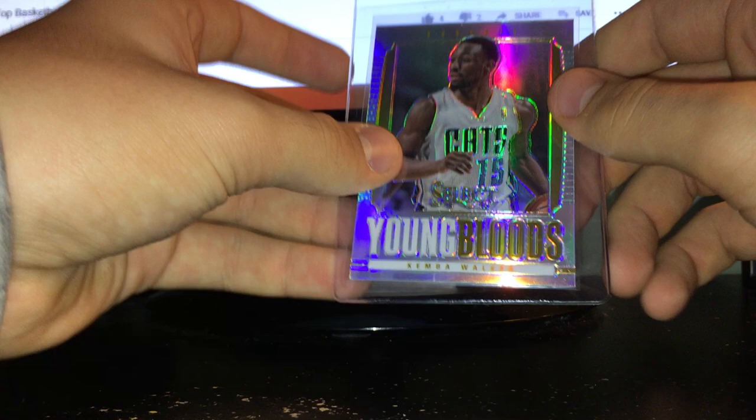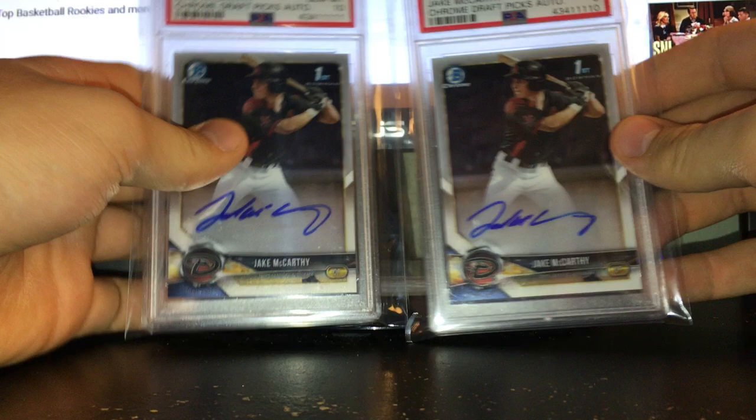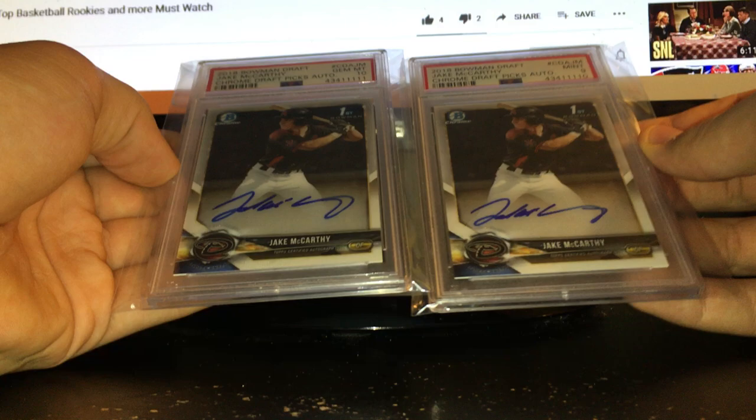Then there were two graded cards: both Jake McCarthy autos. He just wanted to get rid of them and gave me both for $15. All the stuff I showed you from this one guy was 60 bucks total — that was a pretty good deal. One is a PSA 10 and the other is a nine.